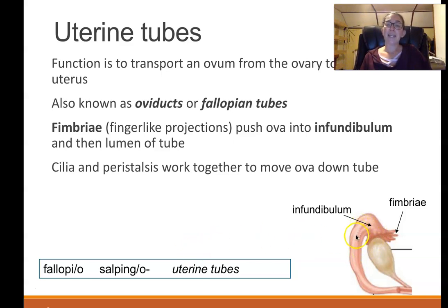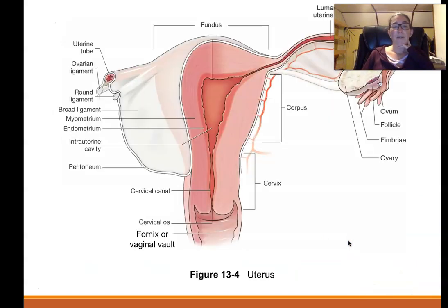The inner lining of the uterine tubes has cells with cilia — little eyelash-like structures that move and help push things along. Just like cilia in the respiratory tract push mucus, cilia here help move mucus and also move the egg along to its destination in the uterus.